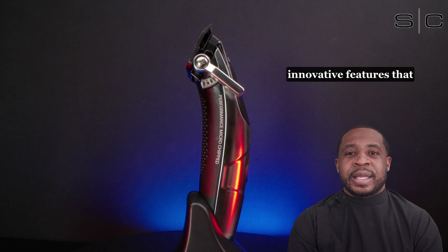At the heart of the Ergo clipper family is a next-generation magnetic motor upgraded with a micro-chip PC board and 9V technology. This turbocharged long-life motor delivers a staggering 10,000 strokes per minute, providing unmatched speed, power, and durability. It offers the quietest performance amongst professional clippers, creating a pleasant environment for both barbers and clients alike.